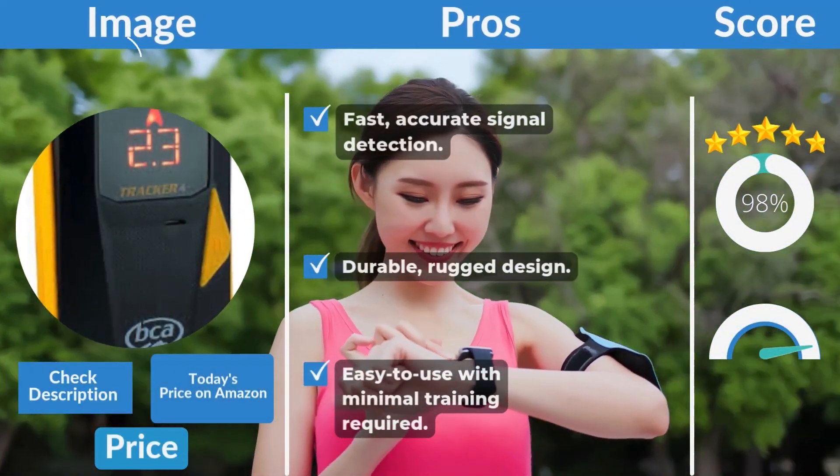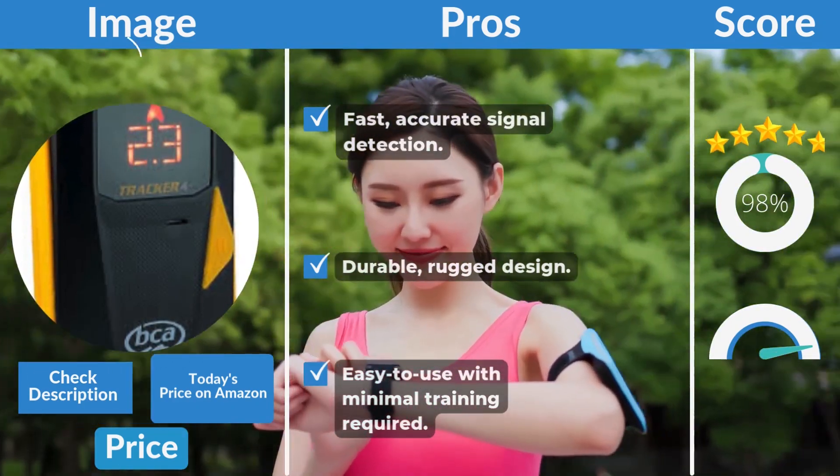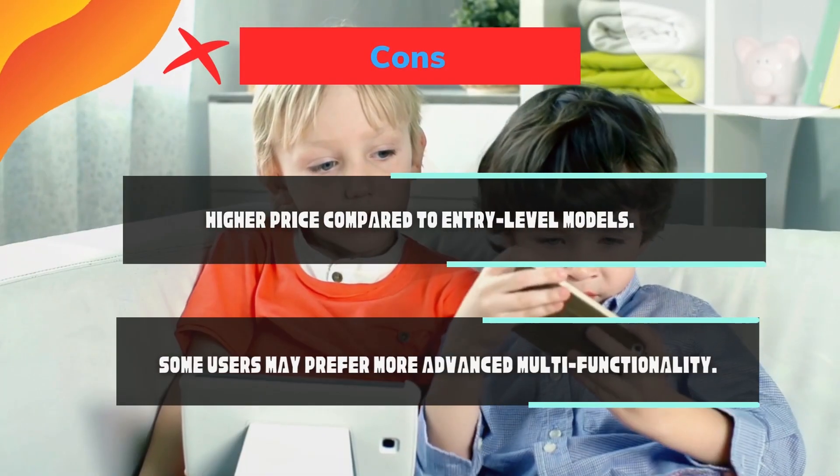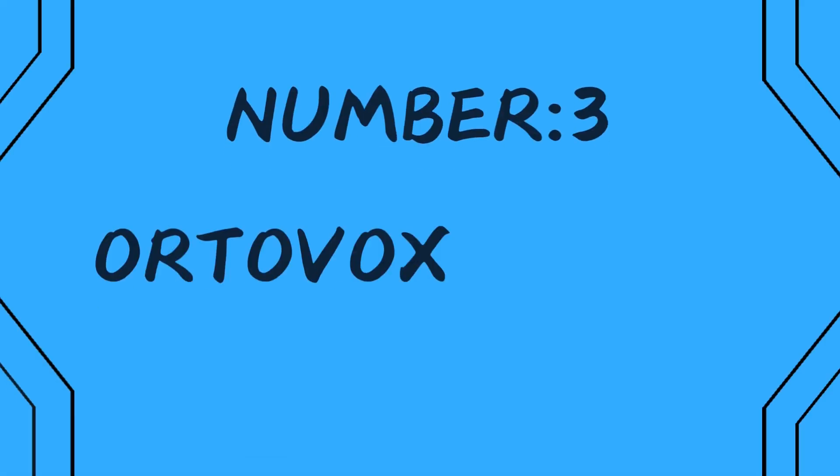Pros: fast, accurate signal detection, durable rugged design, easy to use with minimal training required. Cons: higher price compared to entry-level models, and some users may prefer more advanced multifunctionality.